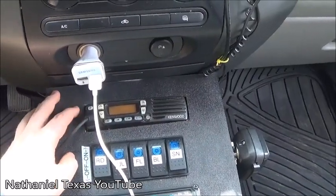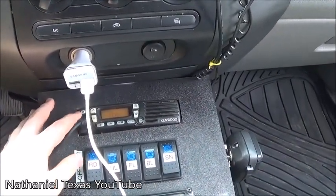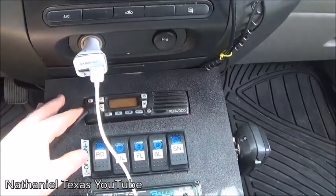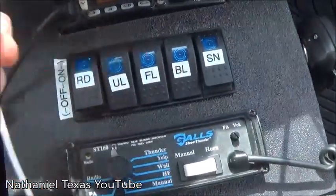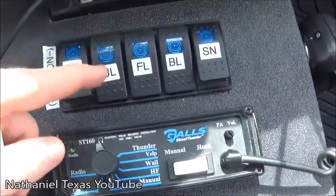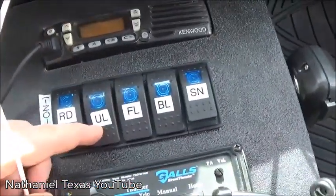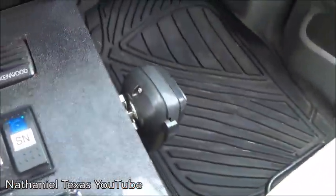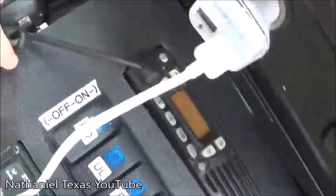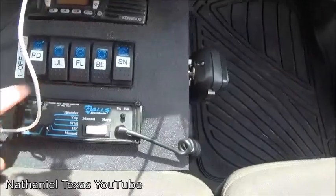This Kenwood radio has all our channels programmed into it — you can't do that willy-nilly, you have to take it to a special place and have special written permission. All my buttons here are labeled: RD is for radio, UL is for underglow lights — I have underglow lights in the dashboard — FL for front lights, BL for back lights, SN for siren.